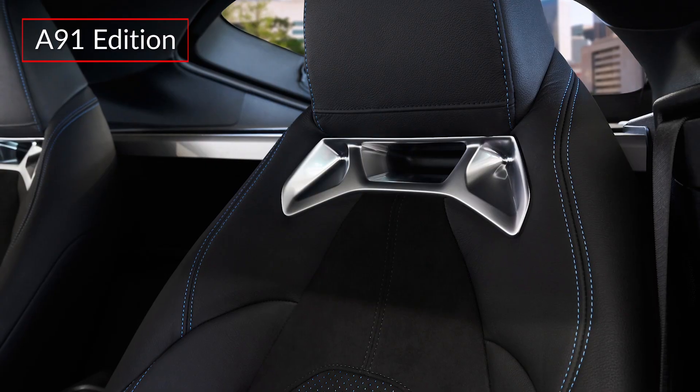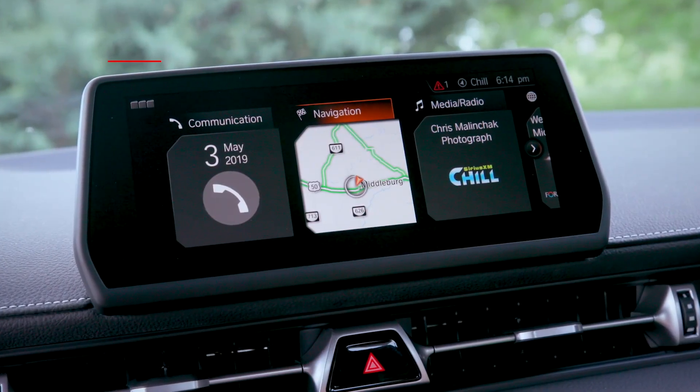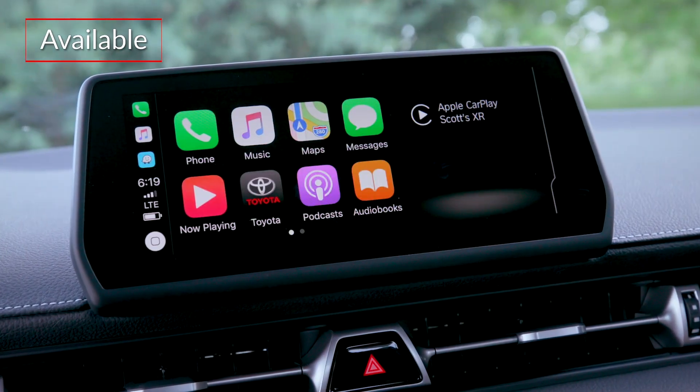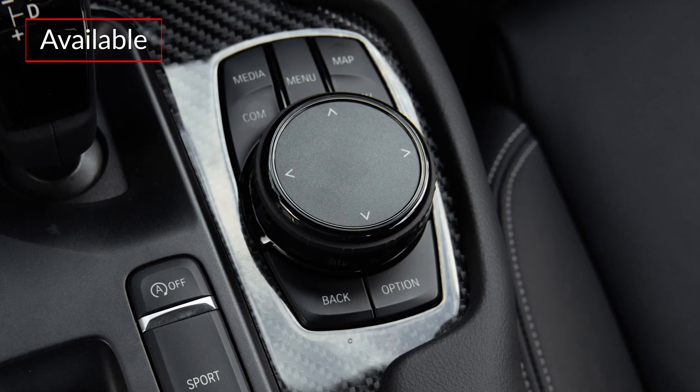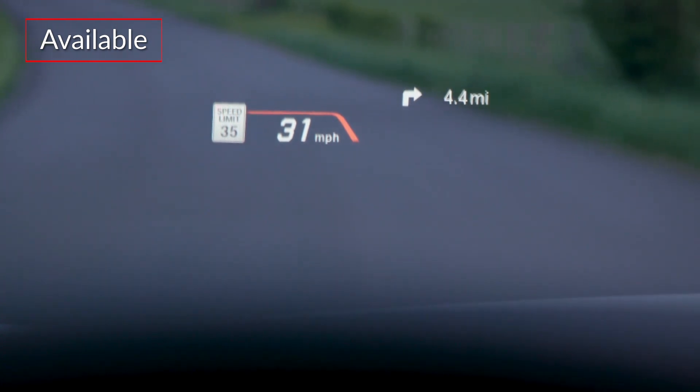The A91 Edition features black Alcantara seats with blue highlights. The standard 8.8-inch display can be upgraded to include navigation, Apple CarPlay compatibility, and a console-mounted touchpad controller. The 3.0 Premium trim adds a full-color head-up display.